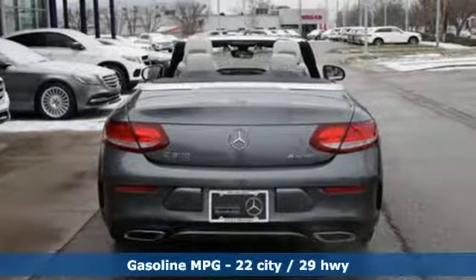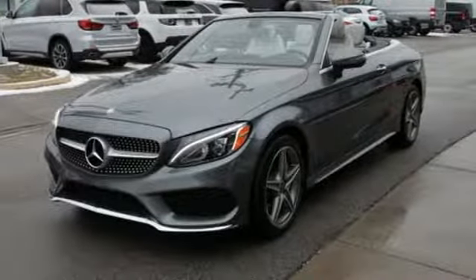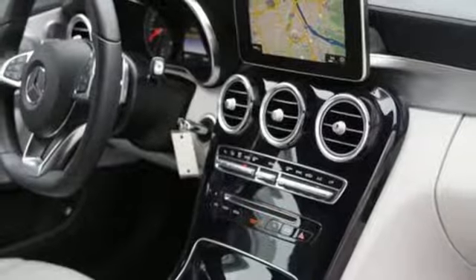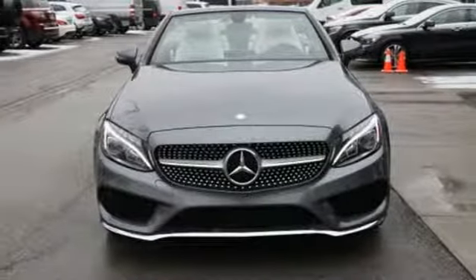And it comes with all the amenities you need: streaming audio, dual zone climate control, power heated mirrors, power convertible roof, automatic transmission, and gas pressurized shocks.